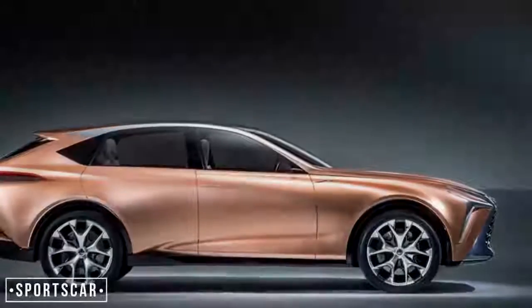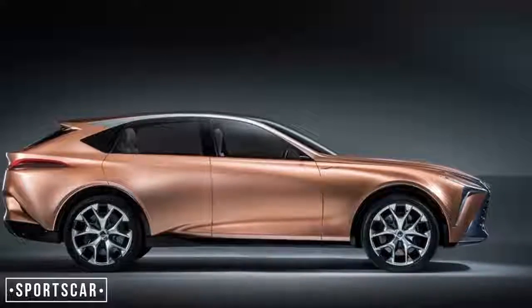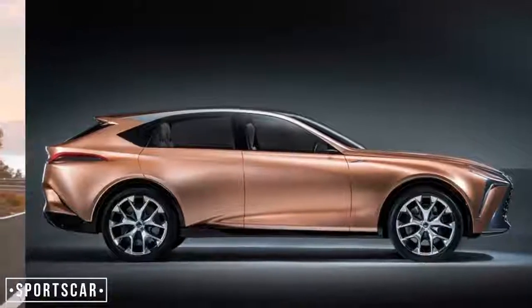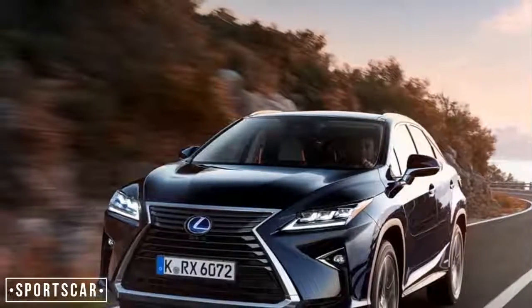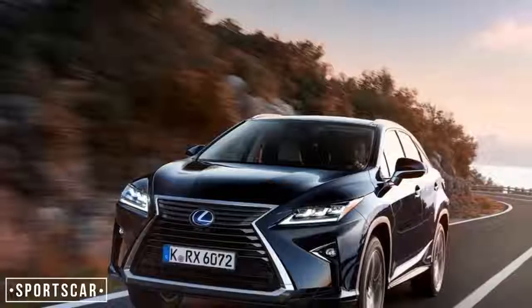Billed as a flagship model by Lexus, the LF1 Limitless has been designed by the Calty design research team in California to work with a number of the firm's modular powertrains, including hydrogen fuel cell, hybrid, plug-in hybrid and pure electric.